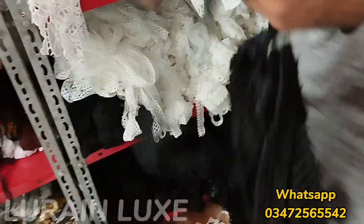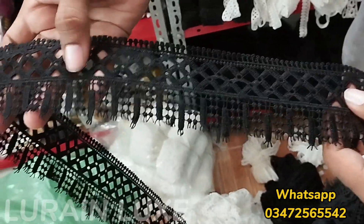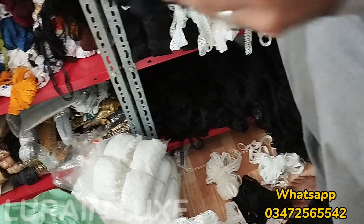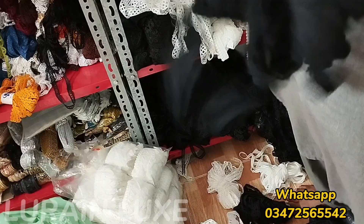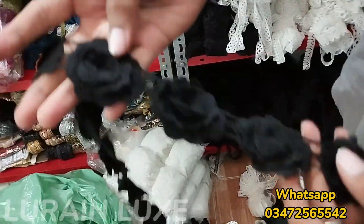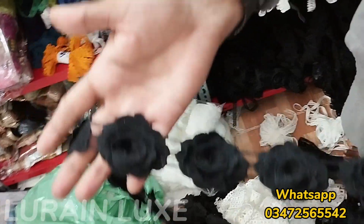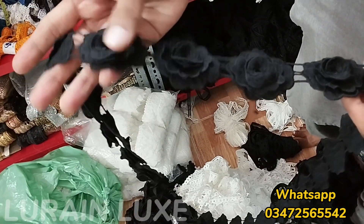Look, this one is coming back. This one is joined on one side of the laces. It is a very beautiful 3D flower design in black color. You can check this — 3D flower with a very limited stock. In the market this is 300-400 rupees, but in Lorraine Luxe you can see it for only 120 rupees.